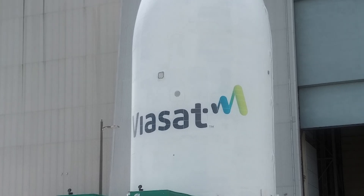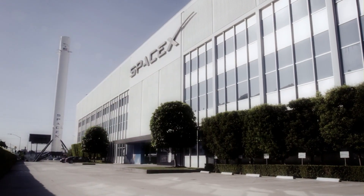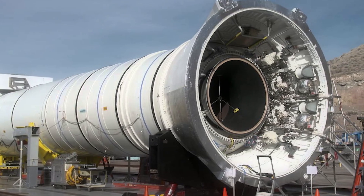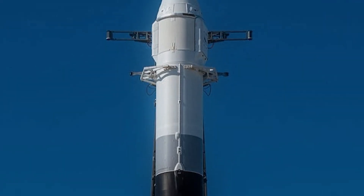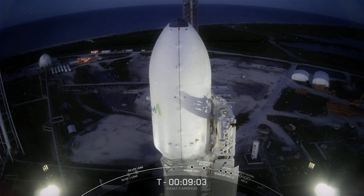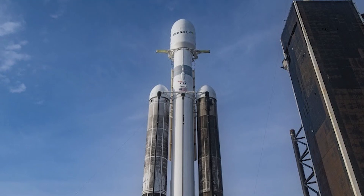Viasat hasn't said how much it paid SpaceX for the launch. Last year, Intelsat said that SpaceX charged more for a launch where the booster is used up. But that's not all that's different about this special launch. If you're a big fan of SpaceX, you'll notice that part of the upper stage has a gray band on it. Most of the time, Falcon's upper stages look very similar to each other. However, the most recent upper stage has a gray band around the bottom of its airframe that makes it stand out.